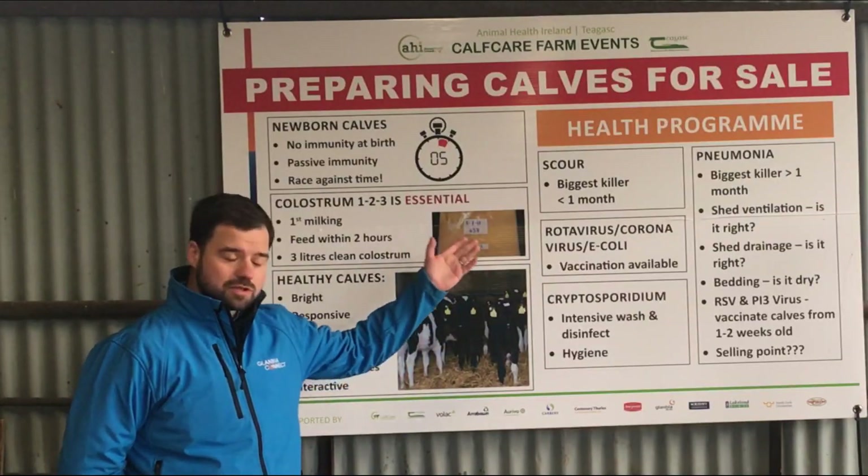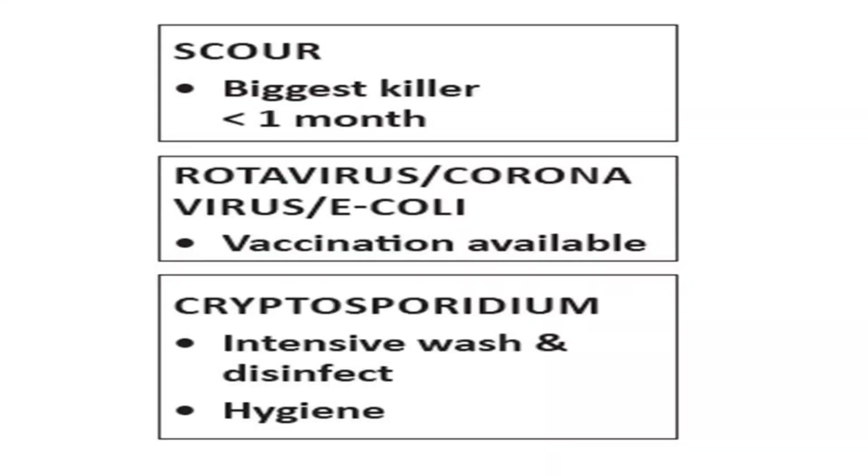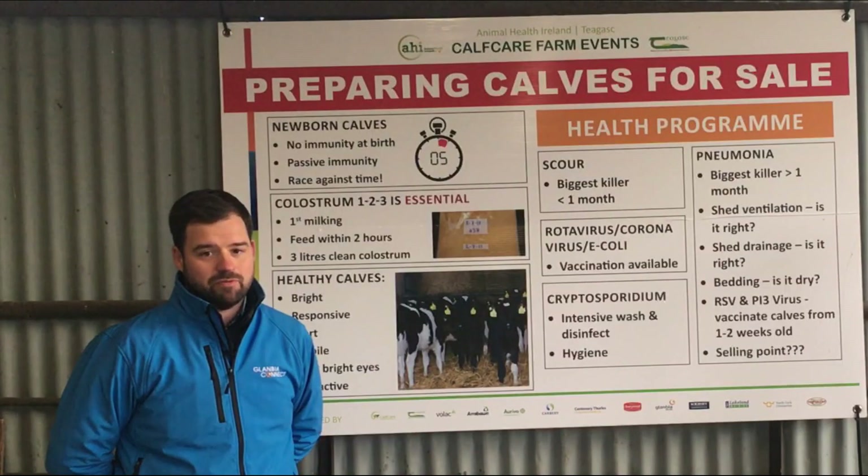When we look at calf scour in the first month of life, it's the biggest killer in calves — highest mortality rates are because of scour. The pathogens that really play a role there are rotavirus, coronavirus, and probably crypto. And we've all heard these names before.